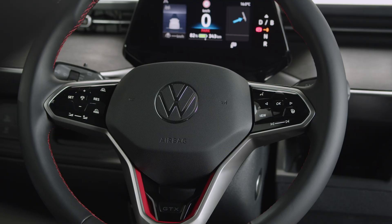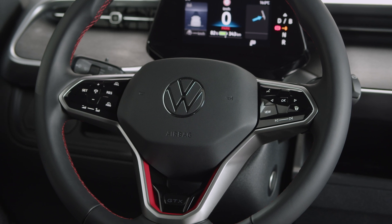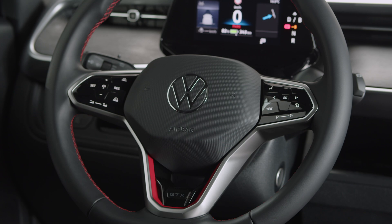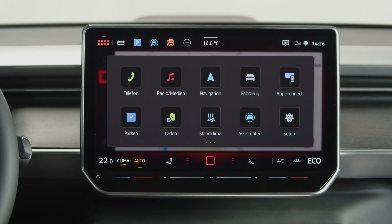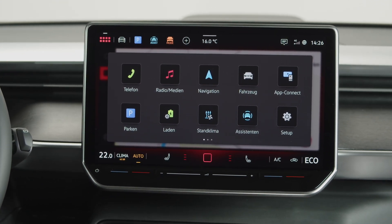As a tribute to Volkswagen's rich heritage, the ID Buzz GTX pays homage to the iconic Samba bus while embodying the spirit of innovation and adventure for a new generation. With its panoramic sunroof and timeless design elements, the GTX seamlessly blends nostalgia with modernity, creating a truly unforgettable driving experience.